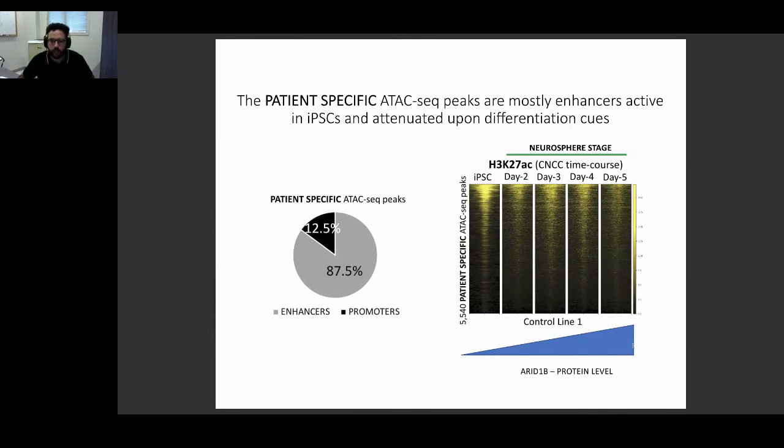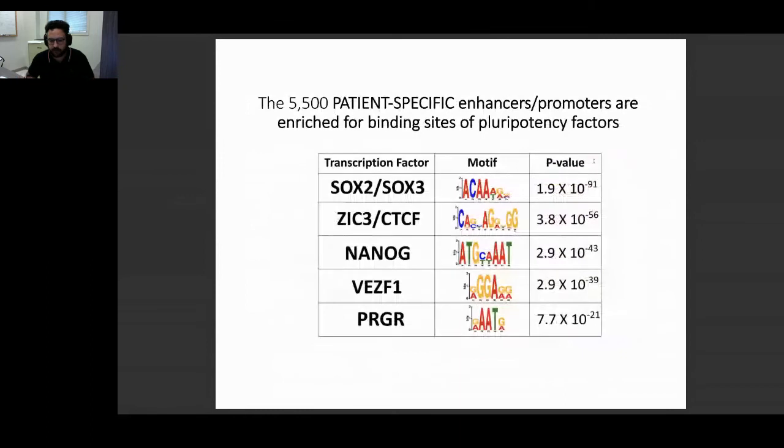Although I couldn't show it for lack of time, in both patient lines this shutdown doesn't happen — the H3K27ac mark remains active up to at least day nine or ten. So there is a clear impairment in the repression of these enhancers. Since these enhancers were active at the iPSC stage, we surmised they could be pluripotency enhancers. Indeed, motif analysis on these regions reveals enrichment for classic pluripotency factors such as SOX2, SOX3, and especially NANOG — which will be important later.